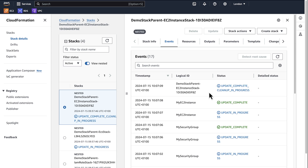Check whether the stack is a nested stack. The nested stack will have a label 'nested' next to its name. So in our case, this is a nested stack.